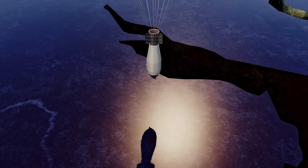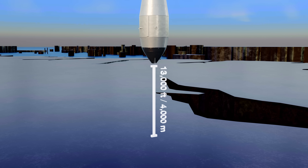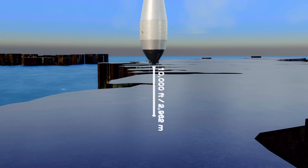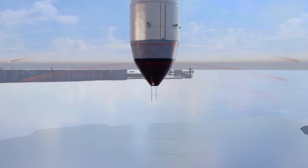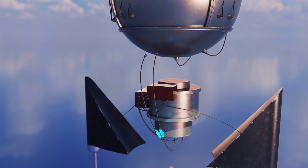The Tsar Bomba's detonation altitude was 13,000 feet above the ground — the height estimated by Soviet scientists to provide maximum explosive damage while reducing fallout. The radio altimeter transmitted a signal to the ground and measured the distance from the reflected signal; its readings were verified by barometric sensors. If the data matched, the safety devices were deactivated.